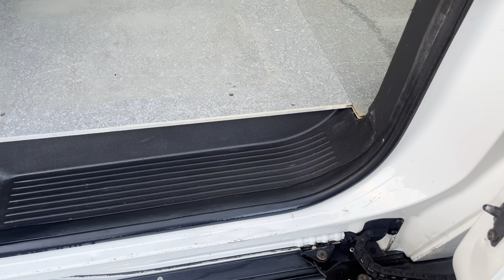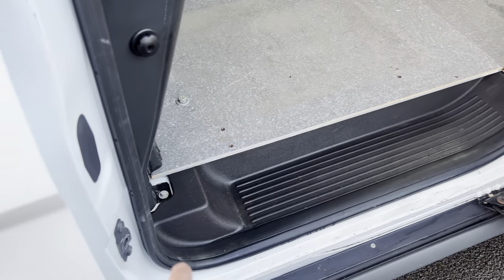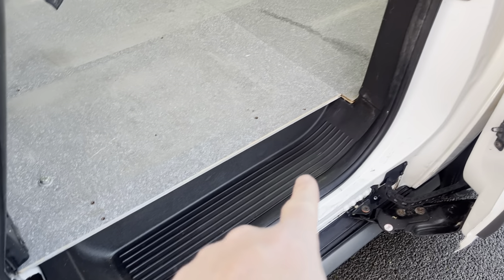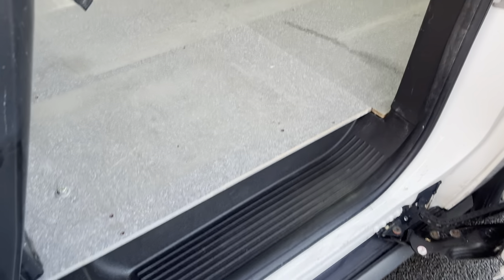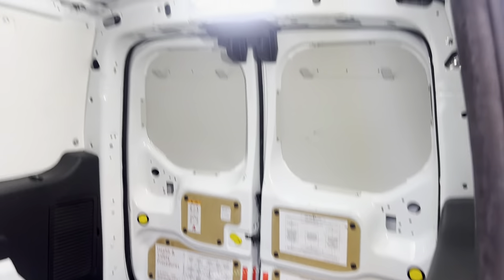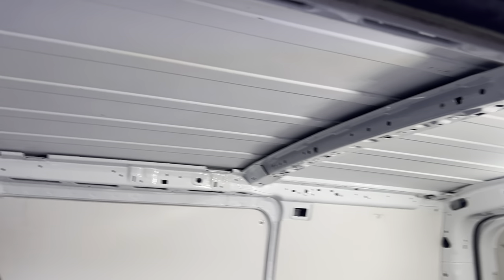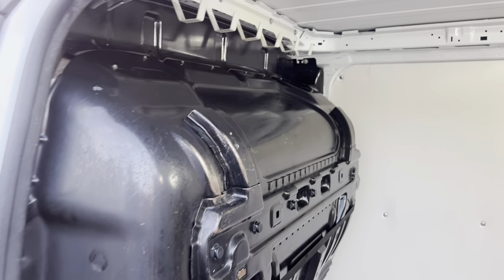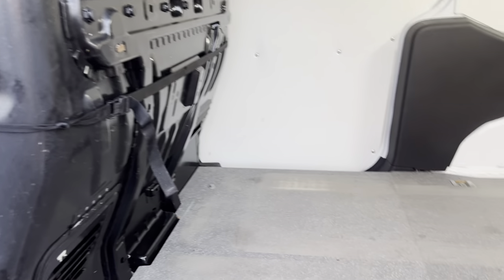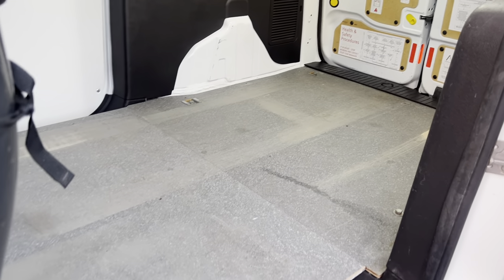You can always put a bit of protective tape over that, to be fair. Your side step there is all in good order. Inside the back of the van, just giving you another viewpoint — got a good LED light on the back there. Your roof is looking in nice, tidy condition. Bulkhead all looking good. Overall good condition — closing that one back up.